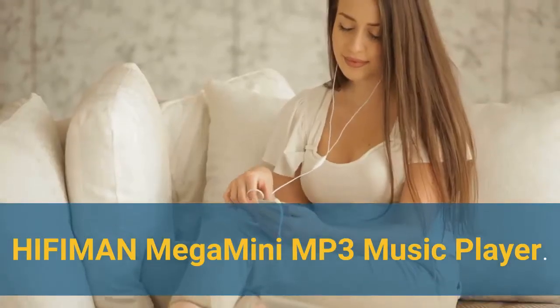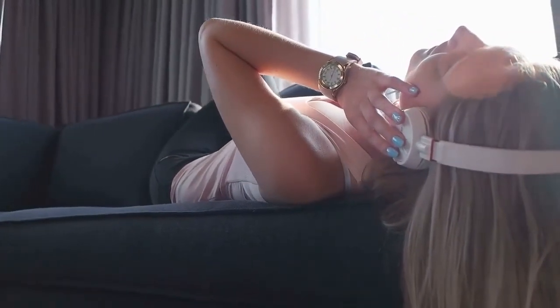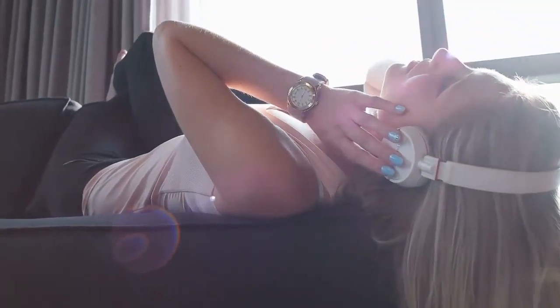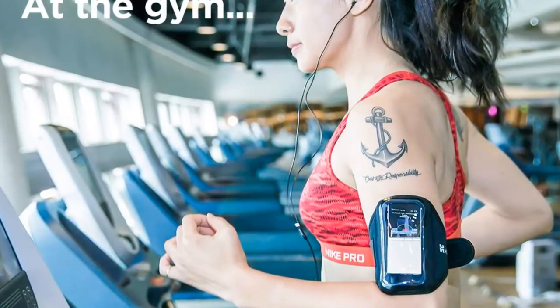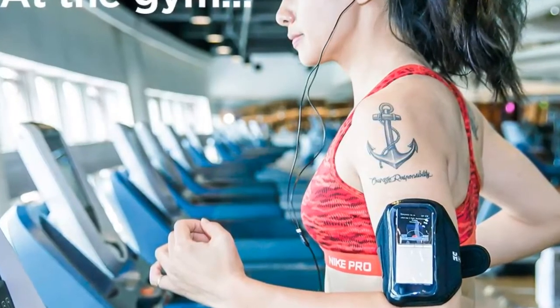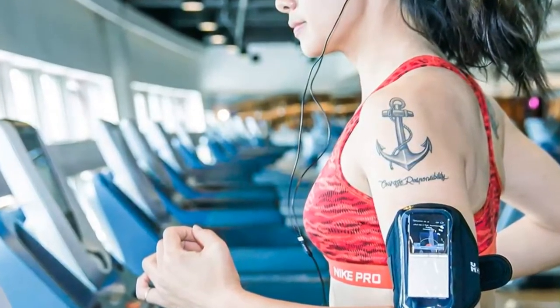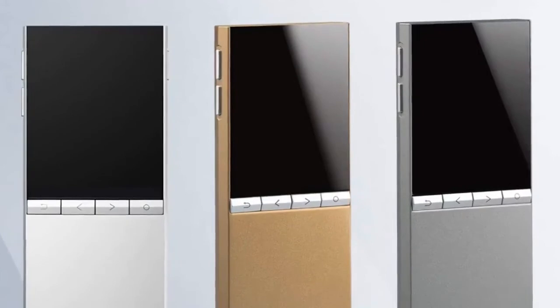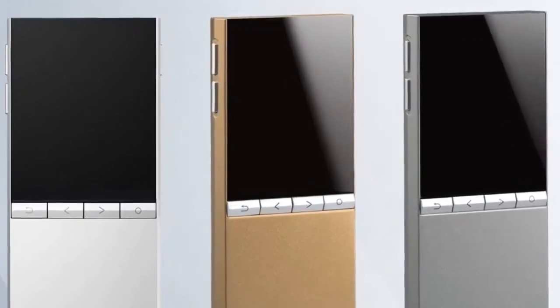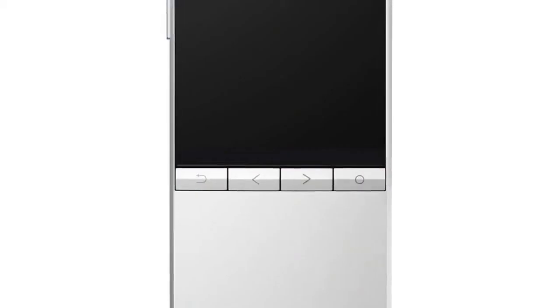Number 3: the HIFIMAN Mega Mini MP3 Music Player. HIFIMAN is widely regarded as one of the leading manufacturers of high-performance headphones and portable audio products, especially known for its critically acclaimed planar magnetic headphones that feature state-of-the-art driver technology. The company also designs and manufactures best-in-class dynamic in-ear drivers which have garnered awards and rave reviews. The Mega Mini supports TF card capacity up to 256GB — approximately 8,000 lossless tracks. It features powerful amplification to drive most headphones on the market, and an outstanding battery life of up to 8 to 12 hours.